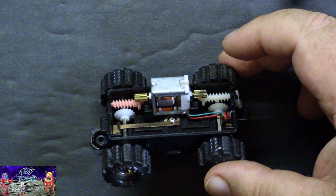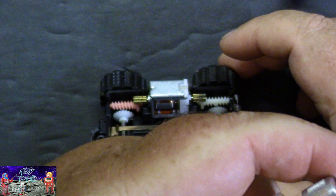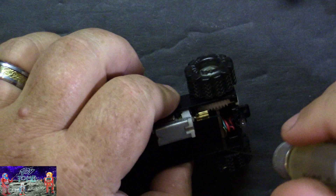Now let's oil up the motor and everything — I haven't done it to this one yet. The oil I use is what I use on my model railroad engines. It's a Hobby Lube Premium Light Oil, HL662. I'll put a little dab right here on the shaft, a little dab on the shaft on this side as well. Let's see if we can get into the axles.